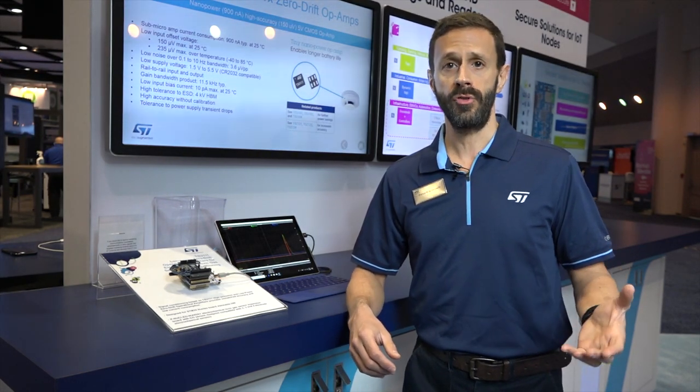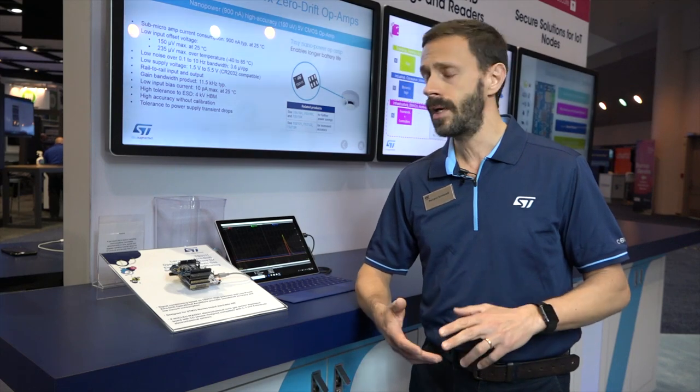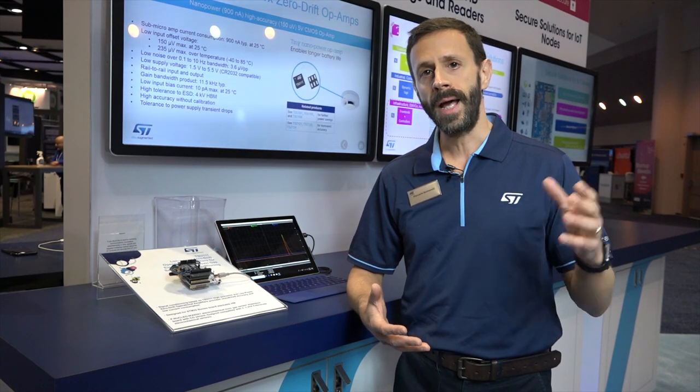ST zero drift operational amplifiers in the TSE and TSU series are the best devices in the market today, with a combination of high accuracy and very low current consumption — the ideal combination for signal conditioning in remote battery powered sensors.